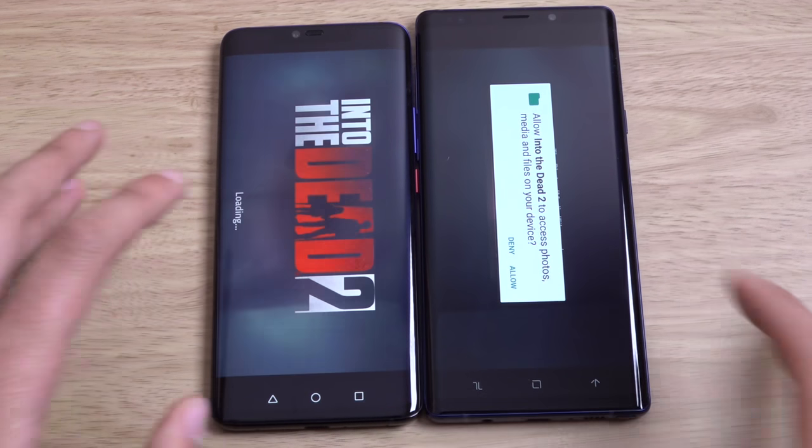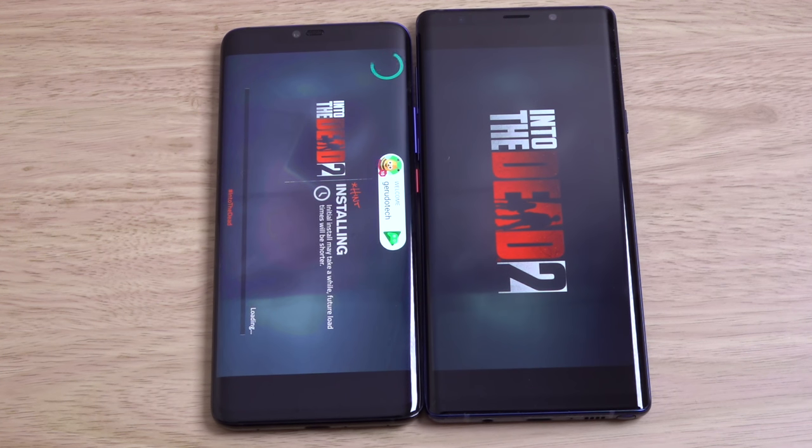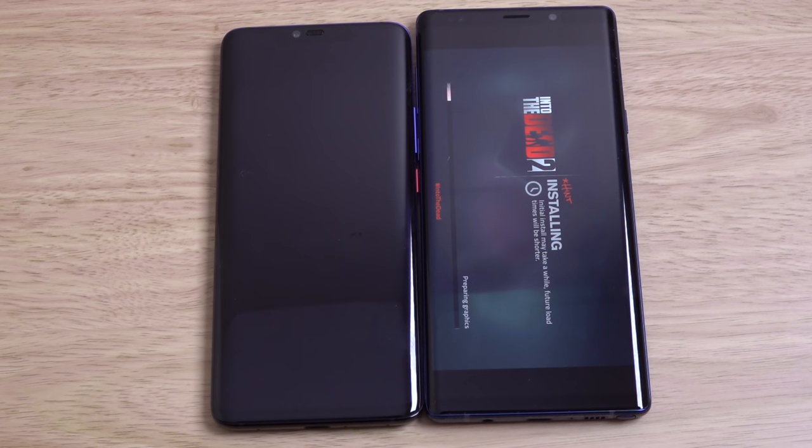So we'll just go through this. You can see the Mate 20 Pro is actually getting the data faster as well. Not that I have a very good connection anymore, but you can see they've really done a great job here on this phone.